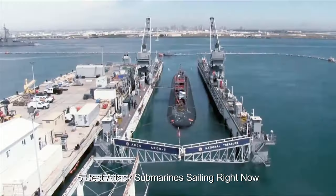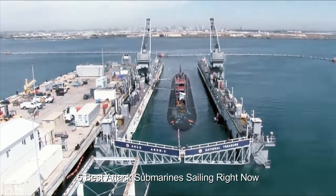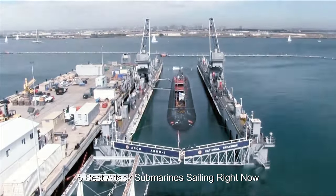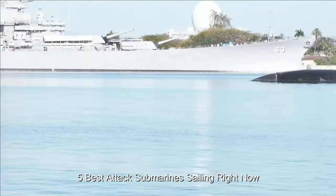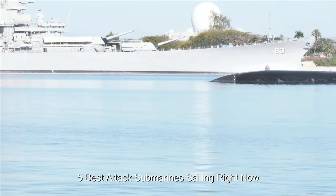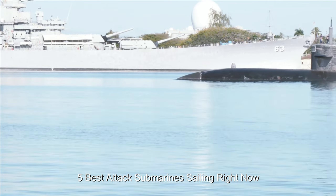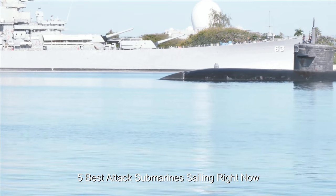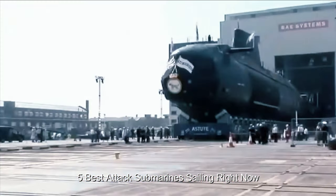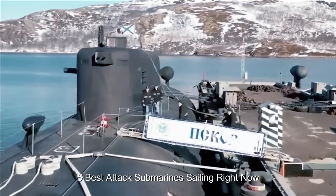Unlike older attack submarines built in the late Soviet period, the Yasin-M-class boats were developed as multipurpose vessels that could carry different weapons, including the most advanced new long-range Zircon hypersonic cruise missiles. There are ten silos for vertically-launched cruise missiles, and according to reports, the submarines can also be equipped with Kalibr PL and Onyx cruise missiles as their basic strike weapons. The Kazan is also equipped with the UKSK-3P-14B vertical launch system comprised of eight SM-346 modules.